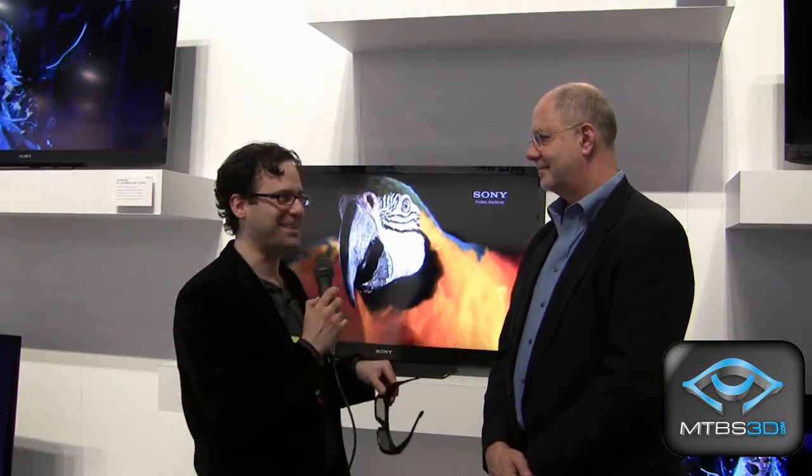This is Neil Schneider for MTBS TV. I'm at the Sony booth at CES 2011. I'm joined by John Wyckoff, Technical Product Planning Manager.